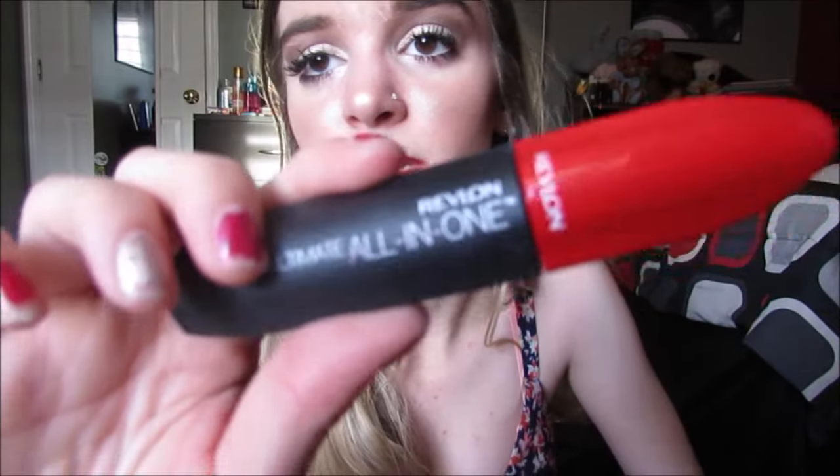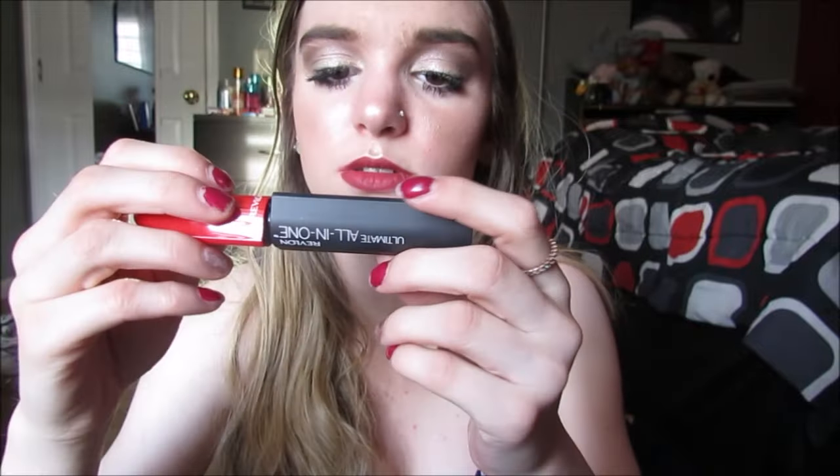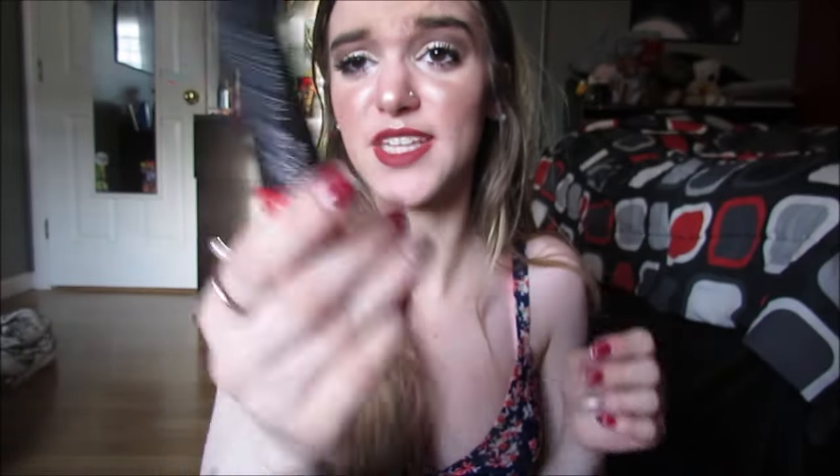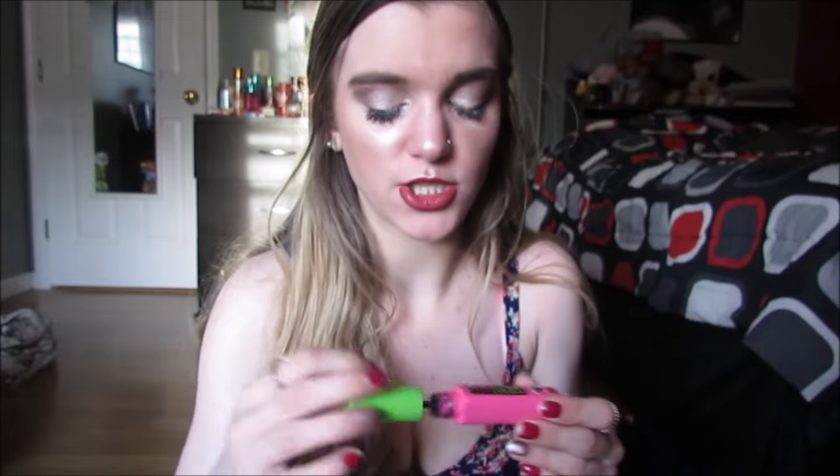These suck. Revlon came out with this line — the packaging has a bunch of different colored lids, there's a red one, a blue one, a green one. This is the Ultimate All in One. I bought this one because look at the wand — it's a tiny tiny little ball and I thought it was going to be really cool for the bottom lashes, but it is such a wet formula, I don't like it. That was a no. Then we have the Maybelline Great Lash Lots of Lashes — this is the cutest little thing ever and I actually think this mascara is really good.